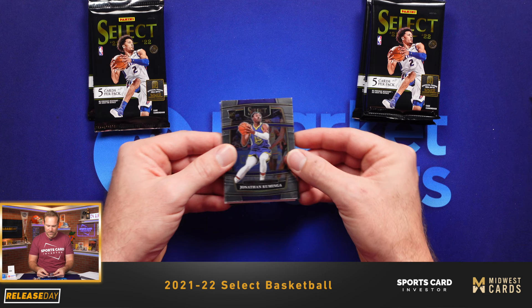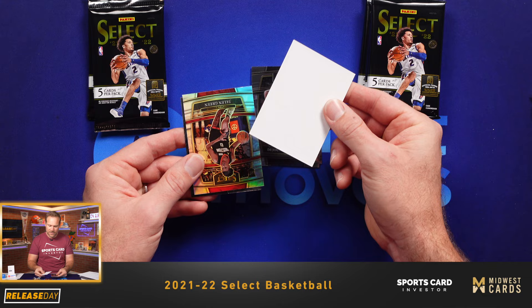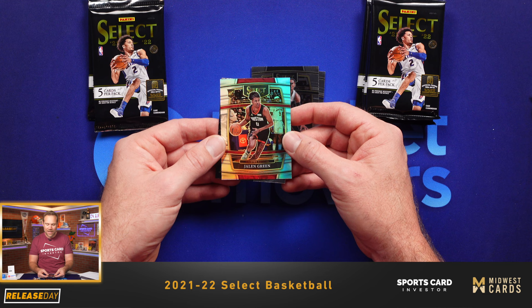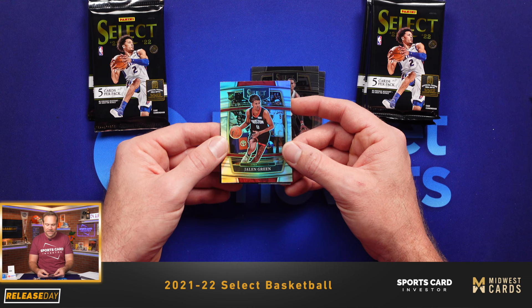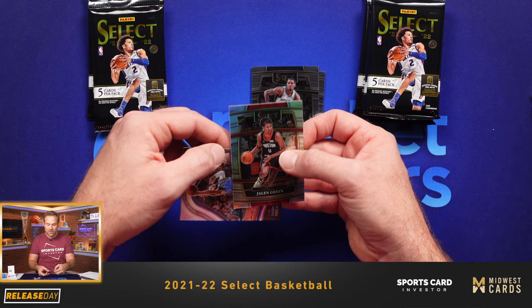Jonathan Cumminga — he's one of the rookies people are chasing. That's just his base concourse level. Jaden Springer. DeJounte Murray. Jalen Green — that's a good one. Jalen Green is obviously the most sought-after rookie from a value standpoint — at least that was the case in Prism, we'll see what happens in Select. He's up there with Cade Cunningham and Evan Mobley. What's really nice is this is a Silver — a Jalen Green Silver concourse level — that's definitely going to have some value. Happy about that one. Some kid is going to be real thrilled finding that in a Card Kids pack.